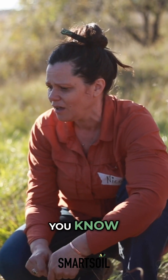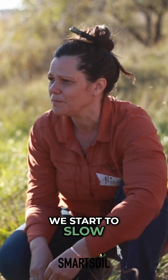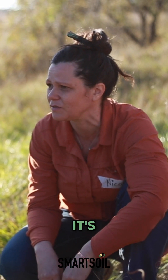It's just mind-blowing. I think this is a blueprint for many others in terms of how do we start to slow landscapes, how to slow that water down. Yeah, it's just fascinating.